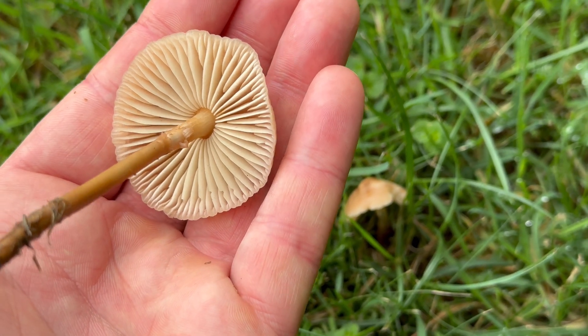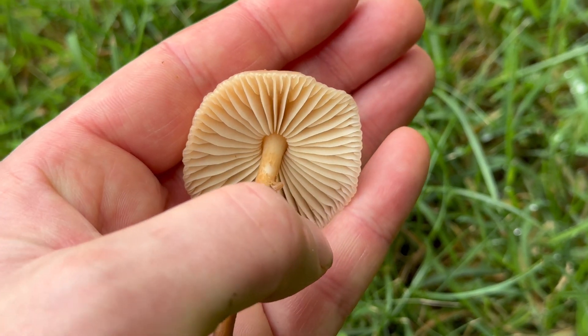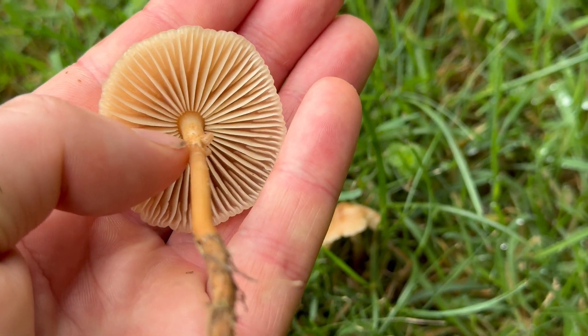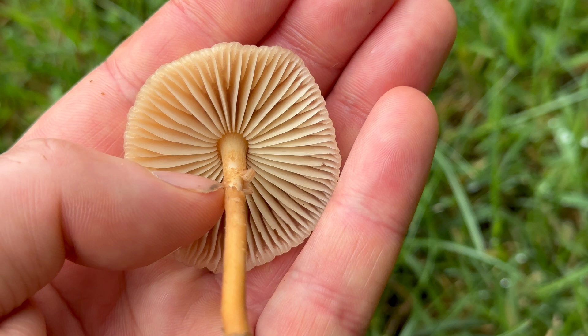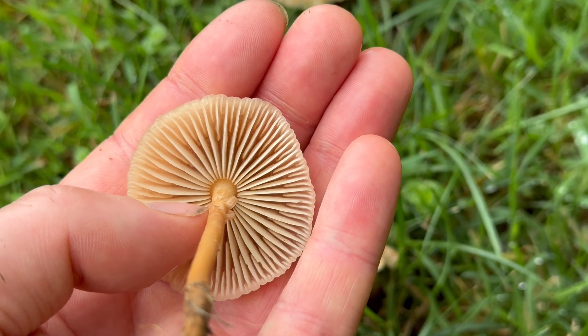That's one of the main differences to the fool's funnel, which has gills that are decurrent, or gills that run slightly down the stem. And as I said before, the fool's funnel is deadly poisonous, so you need to check this on every mushroom.